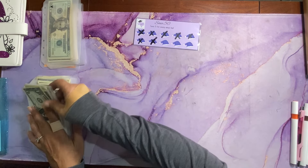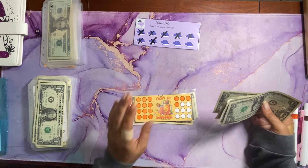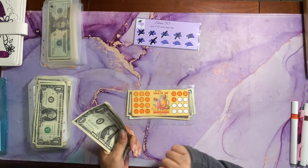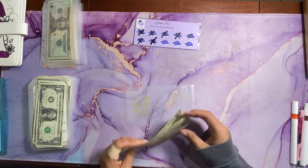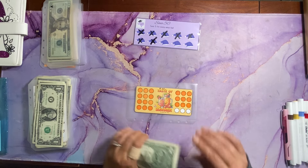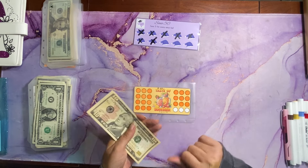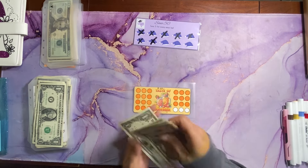Next up is A Taste of Summer by Savings with Tracy. Each circle is worth $1, and today we can add $5 to color in five circles. Five more circles colored in — we have three circles left and I believe we'll be able to finish this next week. Total saved so far is $21.